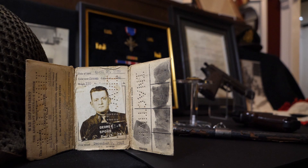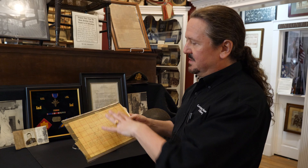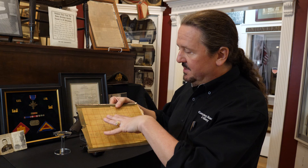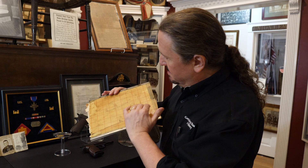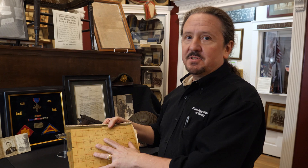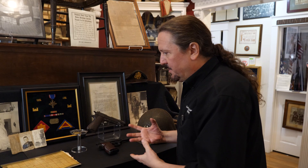Another interesting item in this grouping is this map — a map overlay with various notations and distances on it. He saved this for some reason. I don't know if this is from the Sicily landing where he got his Distinguished Service Cross, but he did save several copies of his DSC citation, so I think this might be related. If you're a family and you have a grouping like this — or even something smaller — and you don't know what to do with it, please contact us at info@gettysburgmuseumofhistory.com. We are interested in obtaining groupings like this so we can keep them together and other people can learn from them.